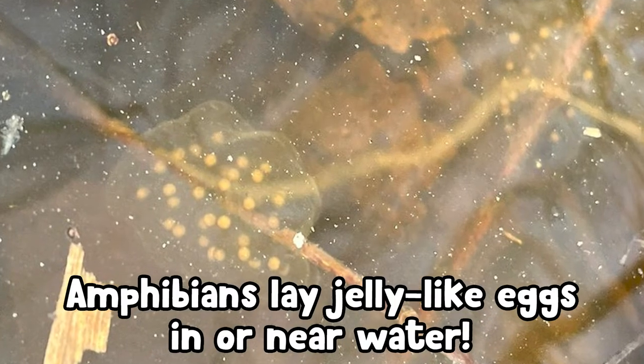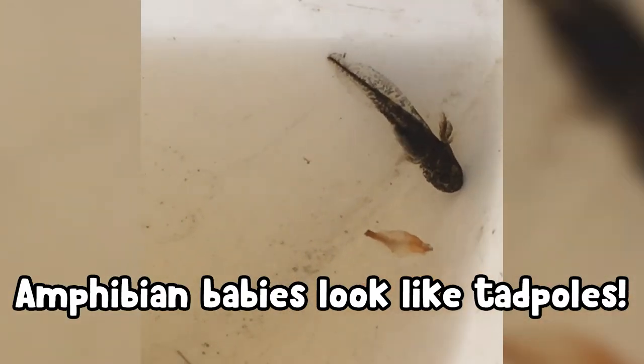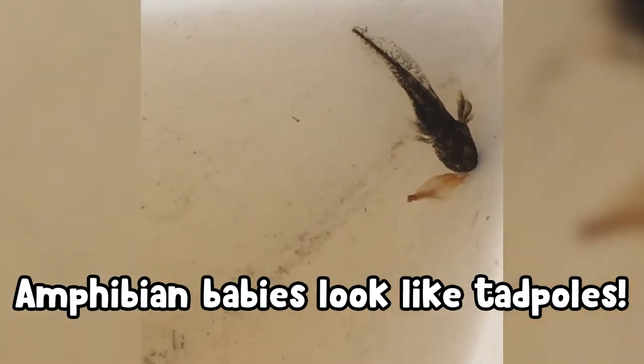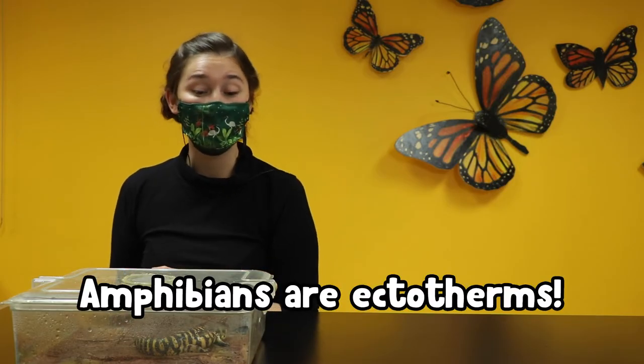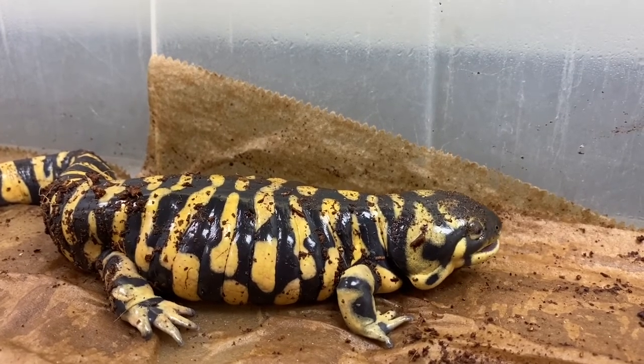Another thing that makes amphibians amphibians are their eggs. Salamander eggs are going to be more like jelly and they're laid in the water — they always need a source of moisture. And when salamander eggs hatch, instead of looking like just smaller versions of salamanders, they're going to look a lot more like tadpoles. Amphibian eggs need a lot more time to grow after they hatch. One thing that is similar between reptiles and amphibians is that they're both cold-blooded — Dart is also a cold-blooded, ectothermic animal.